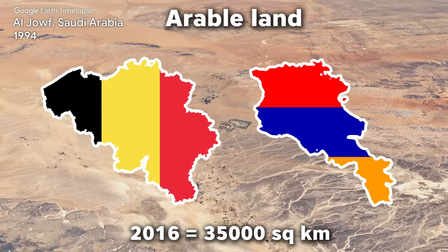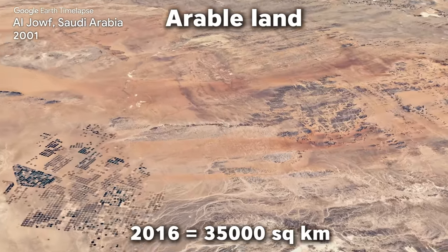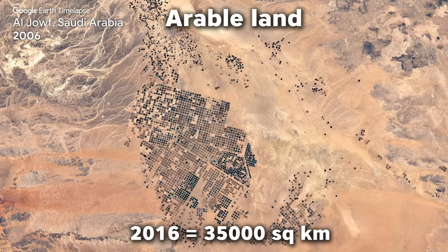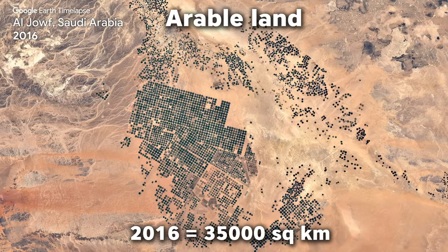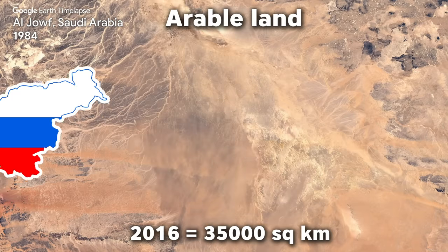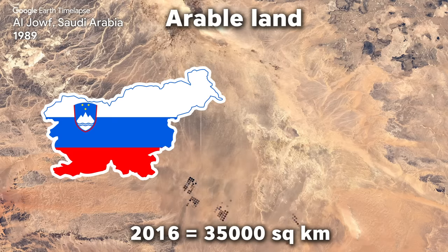In the past 60 years, Saudi Arabia has transformed 24,000 square kilometers of desert infertile land into fertile soil. For perspective, 24,000 square kilometers is a bigger area than countries like Slovenia and two times bigger than Qatar.